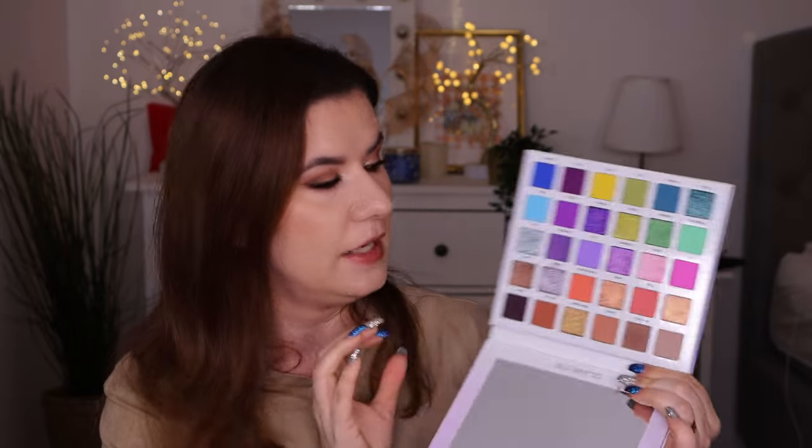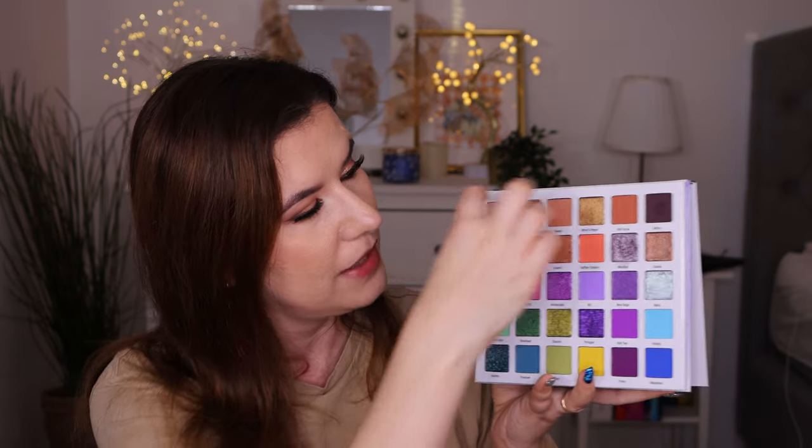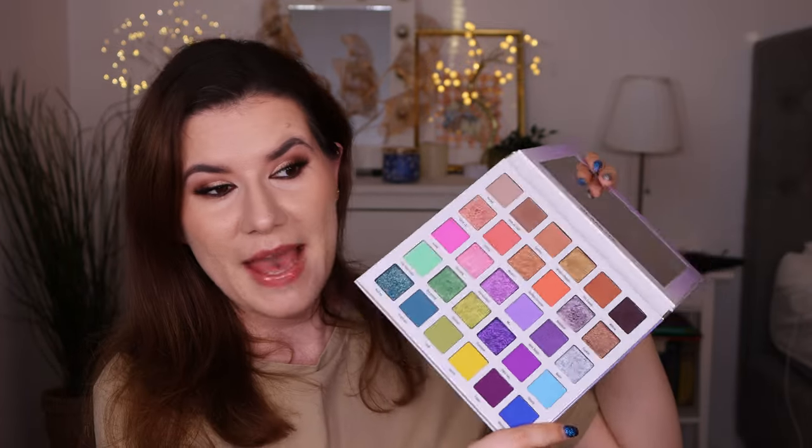Another colorful palette I haven't used a lot is the Mikayla and Glamlite palette. I love the formula — it's a nice formula. I did use it a couple of times and I really enjoy it. I've used it maybe five or six times, and it needs more than that because the formula is amazing, the palette is amazing, and the colors are amazing. It has neutrals, more colorful sections, and matte beautiful colors. This palette definitely needs more love.